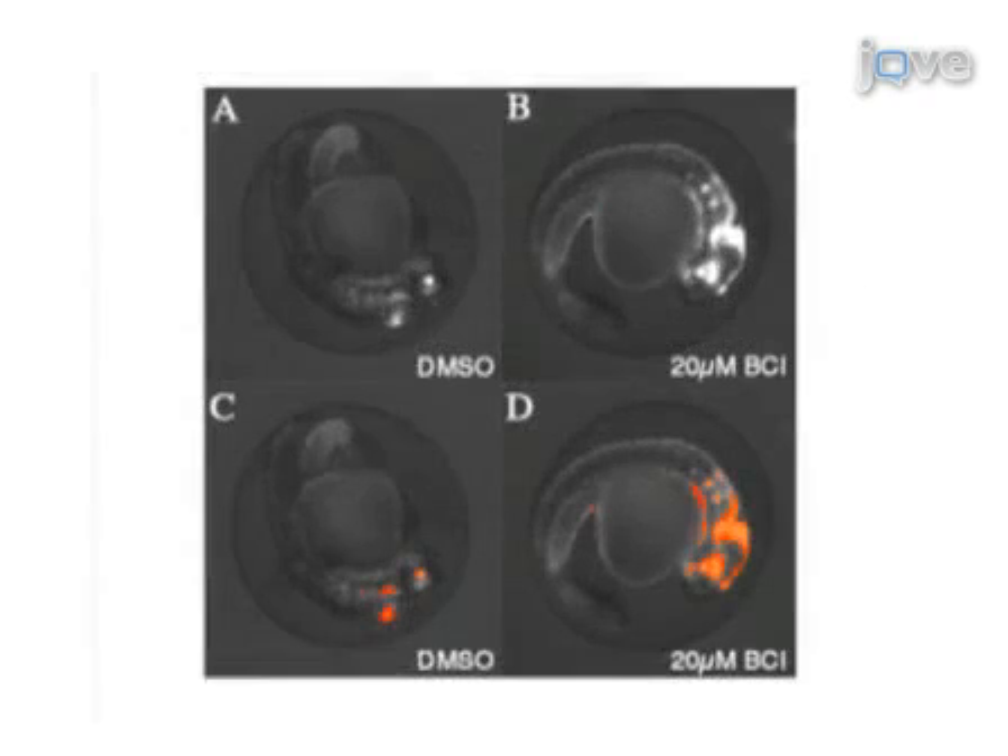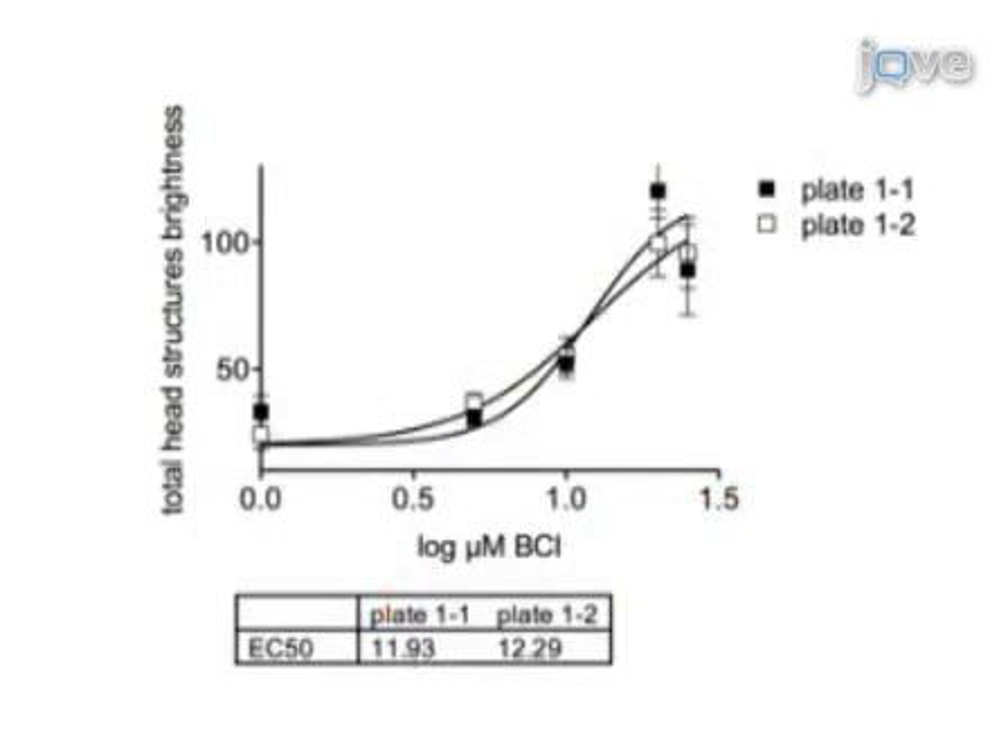Images from each well are captured with a confocal plate reader and analyzed using a self-designed algorithm which reports fluorescence intensities in specific embryonic structures.